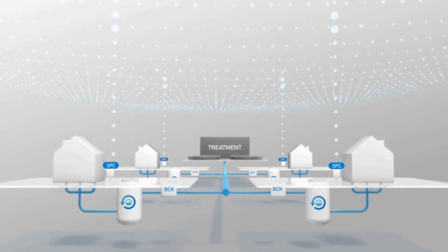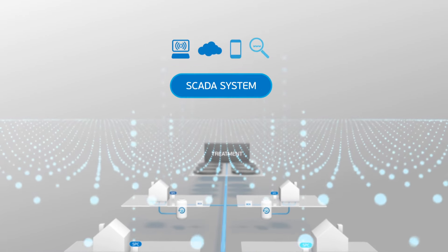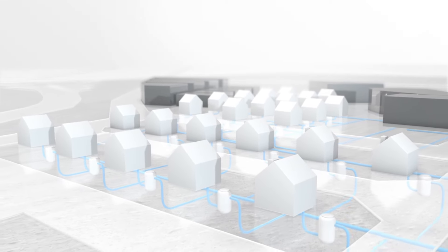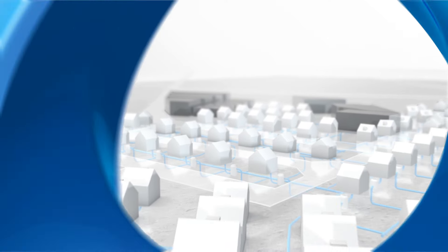And if your needs change, Aquatec's technology has the flexibility to upgrade to partial or full remote management. From engineering the smallest system details to integrating seamlessly with the entire sewer network, Aquatec is looking after you now and into the future.